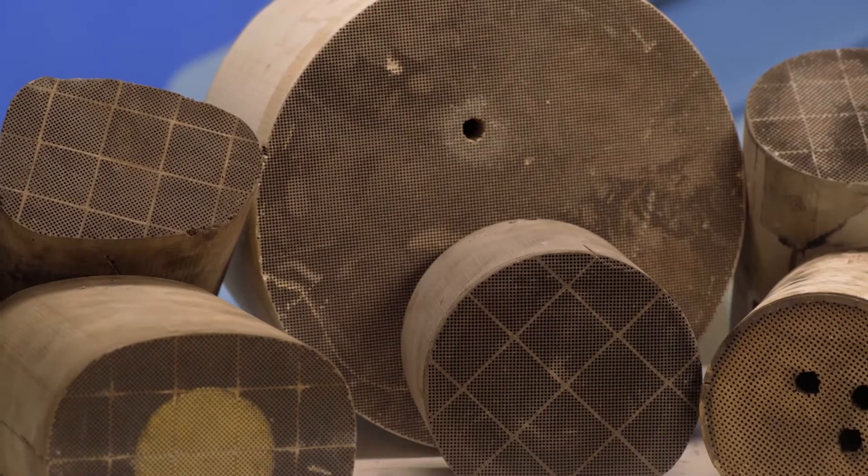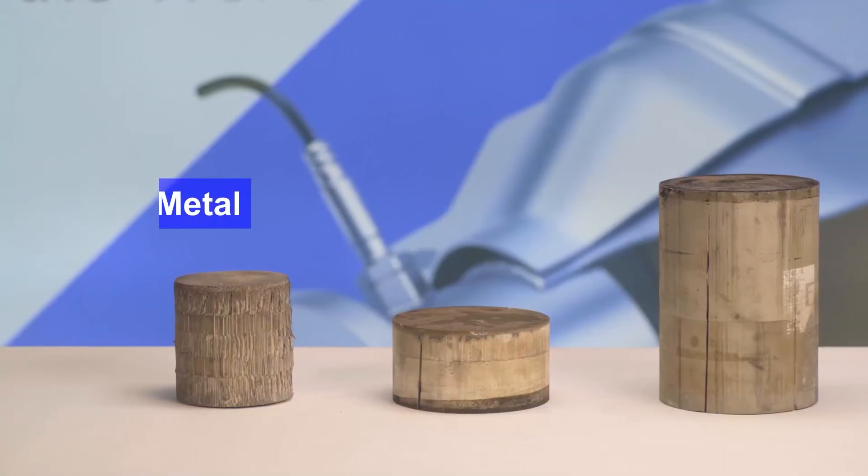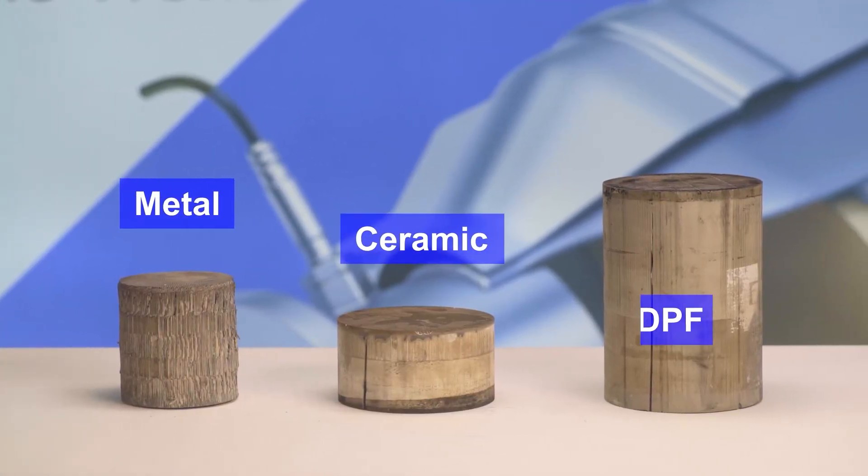There are three types of catalysts depending on the material of the monolith: metal, ceramic, and a diesel particulate filter — DPF.